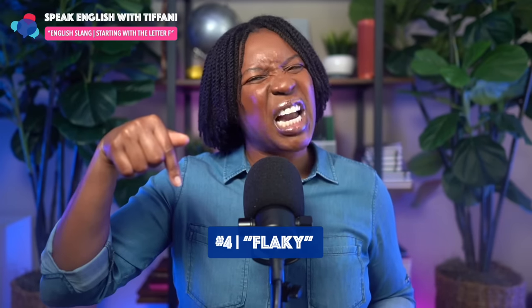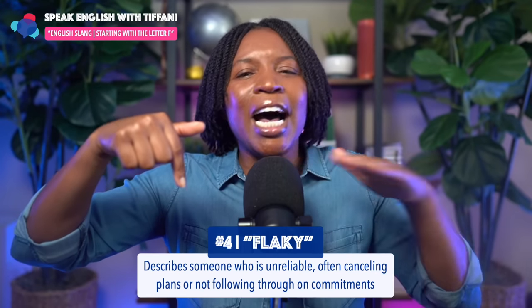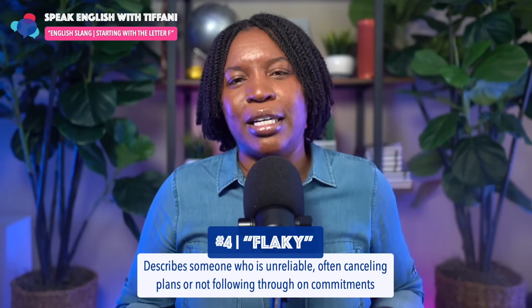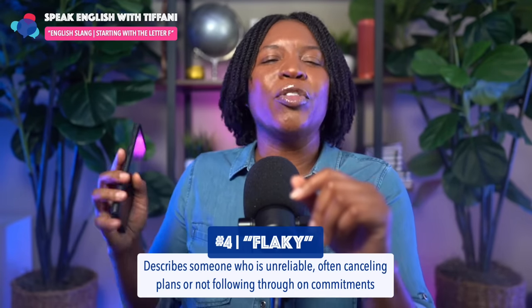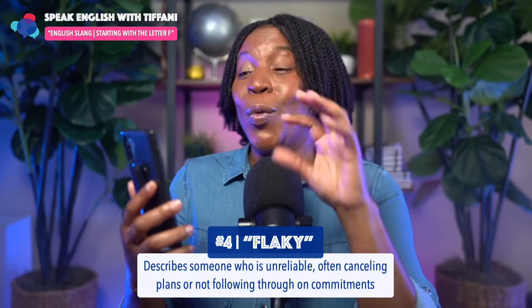Now let's go to number four. The fourth one, again using the letter F, is 'flaky.' What does this slang term flaky actually mean? Because bread can be flaky. Flaky means someone who is unreliable, often canceling plans or not following through on commitments. Let me describe it like this — group of friends, you call one friend: 'Hey Barbara, this weekend we are going to hang out. We're going to meet Saturday night at 8 PM. Barbara, can you come?'